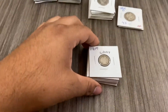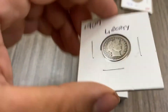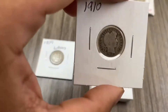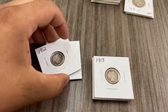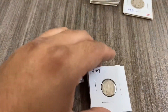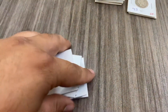We're going to come over here to our Barber half dollars. Some of them are in great condition, very readable. These are the only Barber halves in my collection that are actually readable. We have dates from 1907, 1910, 1912, 1913, 1914, 1914-D, and 1911. Our eight Barber halves put us at $37.92.